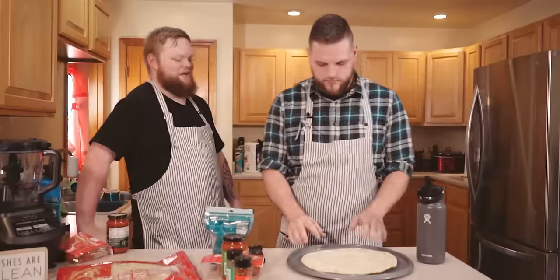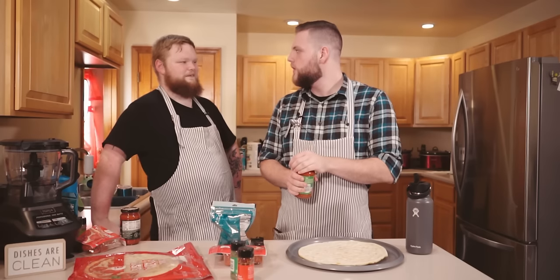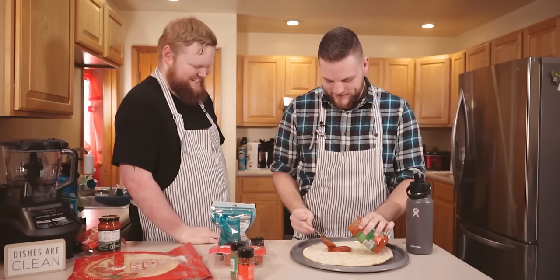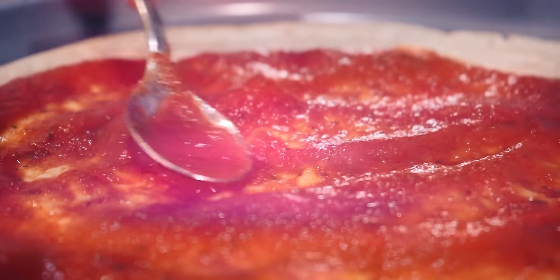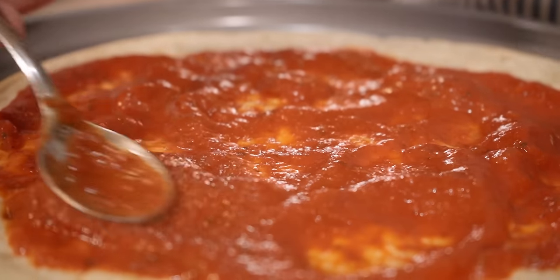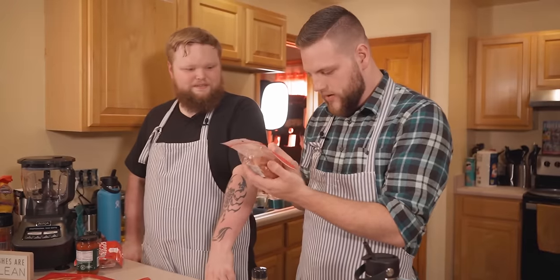Step one: heat oven. Step two: make the pizza. Keep those instructions in mind. You're gonna spread that with a spoon — whoa, this is riveting content. It really is. Oh look at that — would you just look at it? It's not even at all, it just refuses to be. The sauce has been applied.